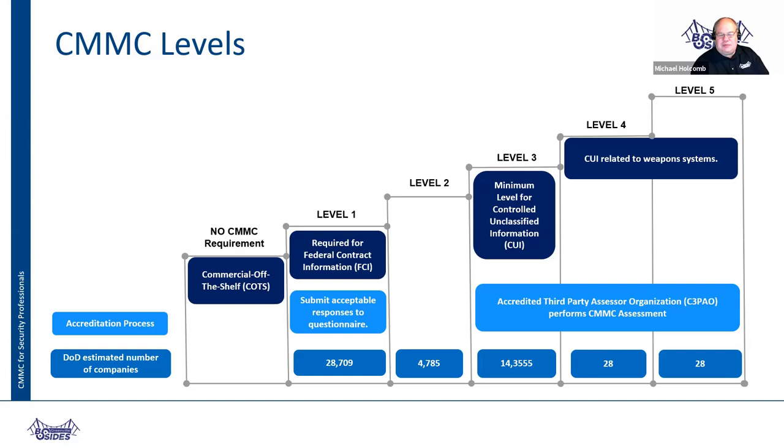The important thing with CMMC to remember is you don't have to be at the level during the proposal phase — you have to be at the level to do the work. You can submit a proposal while still working on closing your gaps to achieve a level three. But if your company wins the award, you have to be at level three in order to do the work. Some procurements take six to nine months, so there is a time gap where companies do have a chance to get up to the required level.